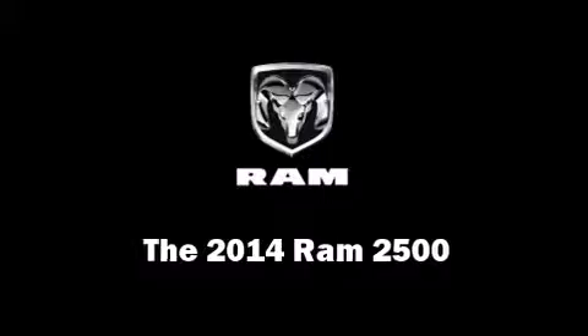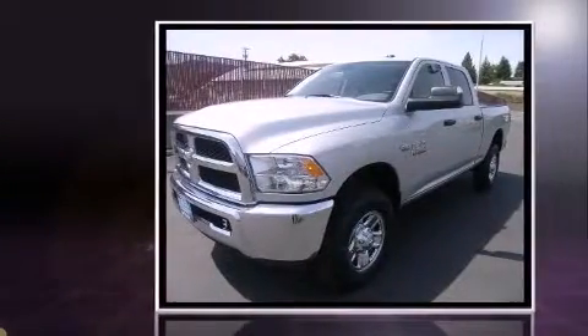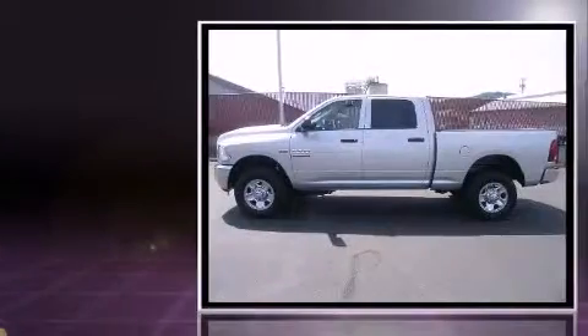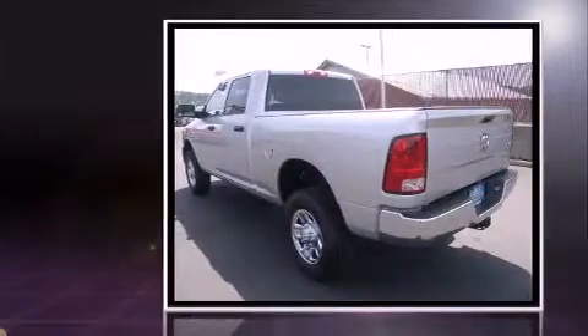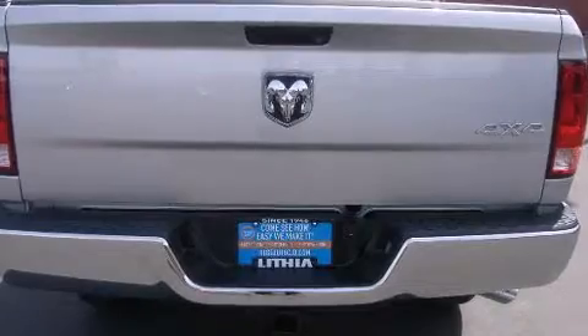The 2014 Ram 2500 — this four-door, six-passenger truck leads among competitors in its segment. It features four-wheel drive capabilities, a durable automatic transmission, and a powerful eight-cylinder engine. Additional features include variably intermittent wipers and a front bench seat.